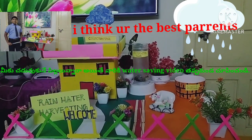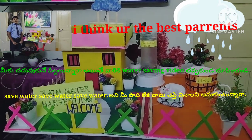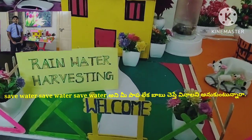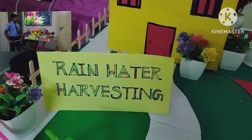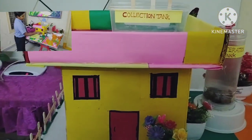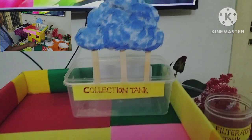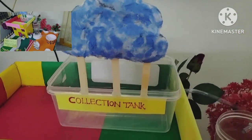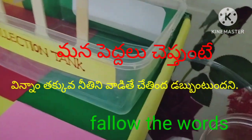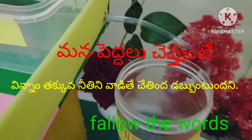Hi friends, my science project name is rainwater harvesting. It is one of the best methods to save water. We will collect the rainwater here, filter it here, and store it here. This is Rishi, A2Z Vlogs. If you like, share and subscribe. Save water, save money.